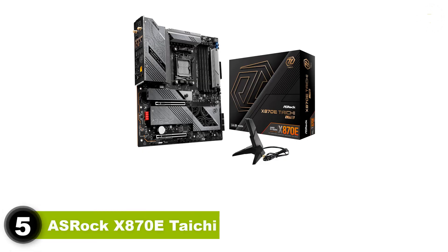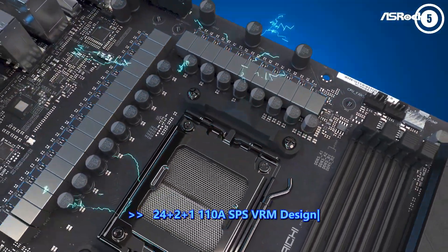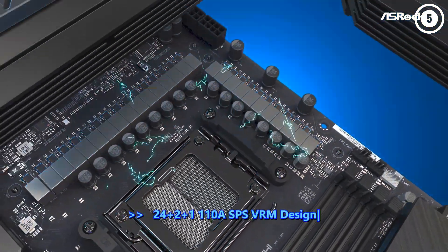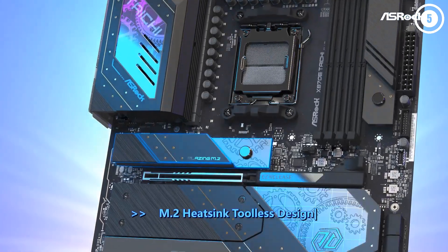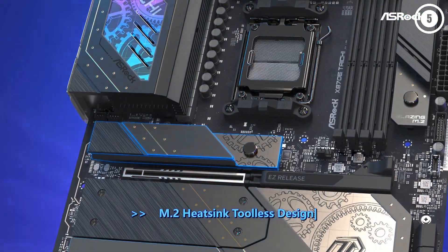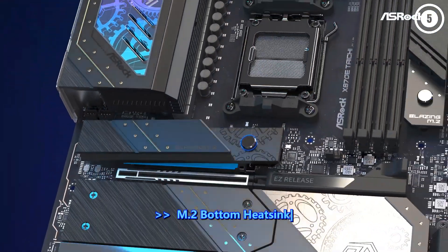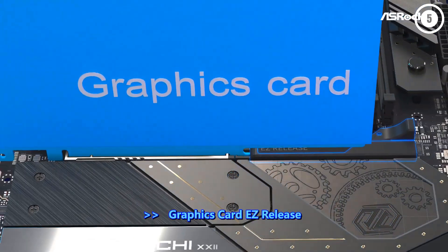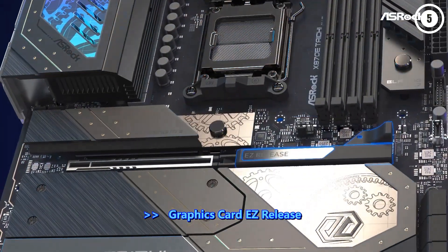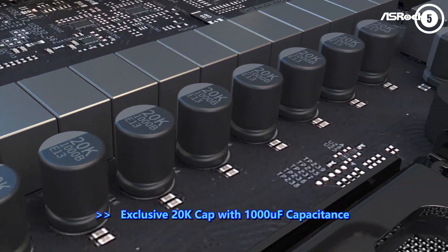Number 5: ASRock X870E Taichi. ASRock's Taichi motherboards have impressed in recent years as top values for those looking for near-flagship features like fast ports, robust power delivery, and a premium appearance at a lower price than the competition. The latest iteration, the ASRock X870E Taichi, receives an updated design, more powerful VRMs, USB 4.0 40Gbps Type-C ports, updated networking with 5G Ethernet and Wi-Fi 7, and more. Its launch price manages to be less than the previous-gen X670E Taichi, making it easy to recommend for those looking to build a system around an AMD Ryzen 9000 CPU.